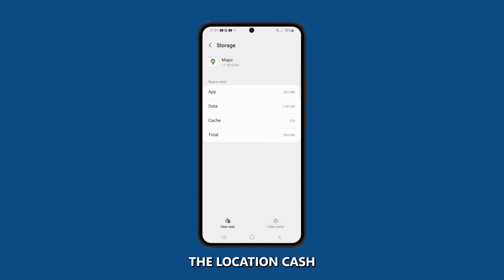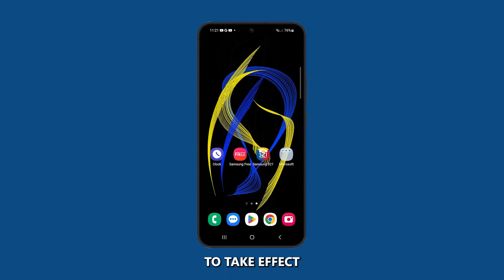Once you have cleared the location cache, you may need to restart your phone for the changes to take effect.